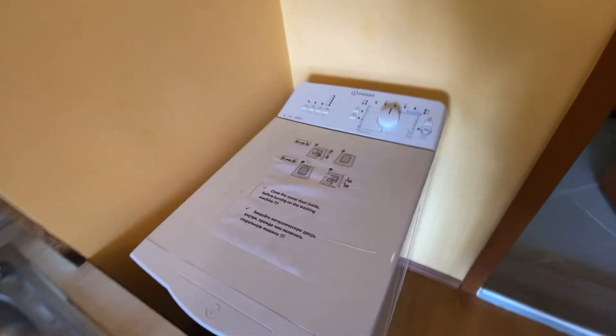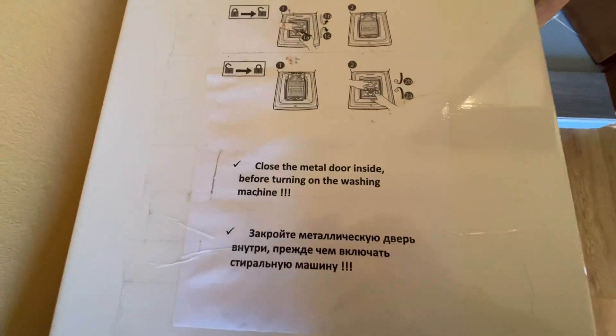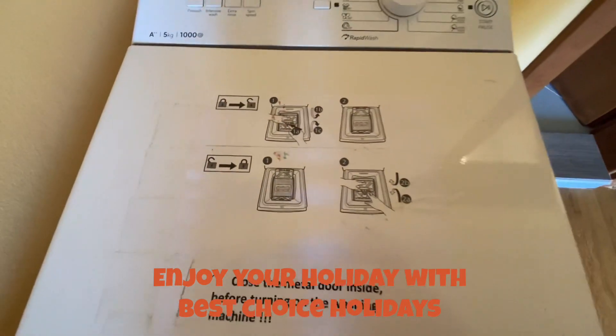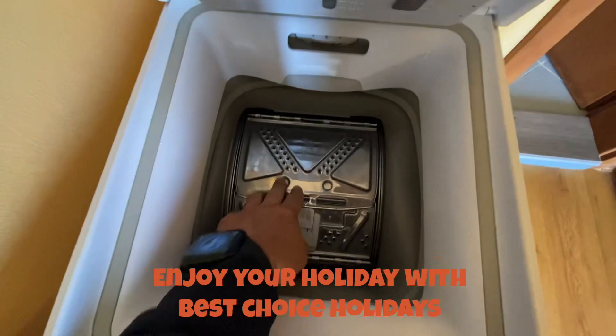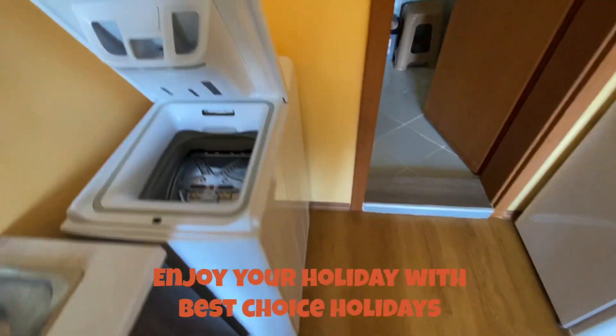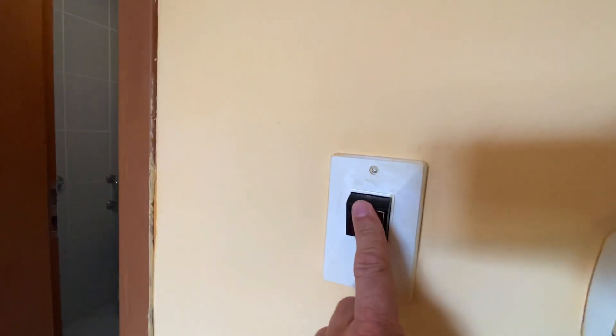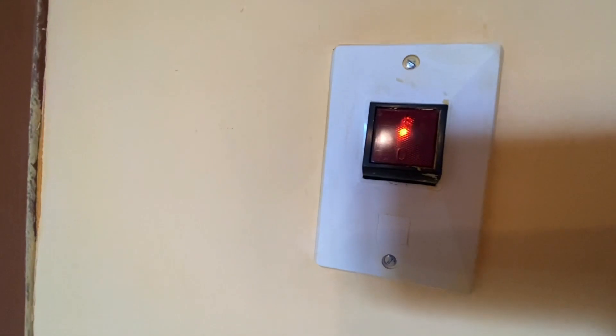Please follow the instructions for the washing machine. You should make sure that you close the iron door, and from here you should switch on the boiler — just press it, and when you see the light, it's on.